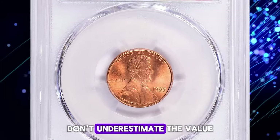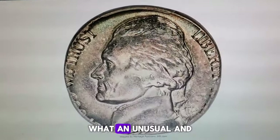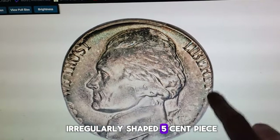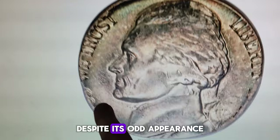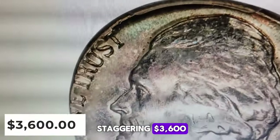Don't underestimate the value of your pocket change — you never know what hidden treasures you might find. What an unusual and irregularly shaped five-cent piece. Despite its odd appearance, this nickel fetched a staggering $3,600 at Heritage Auctions.